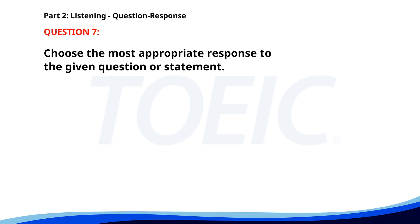Number 7. Where did you buy this book? A. I love reading books. B. I started reading it yesterday. C. At the bookstore downtown. The correct answer is C: At the bookstore downtown.